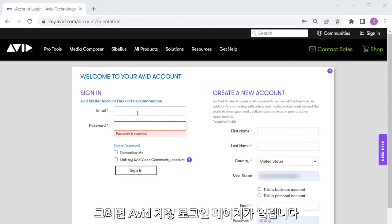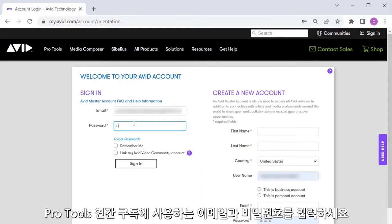You'll be redirected to sign in to your Avid account. Use your email and password where you registered your Pro Tools annual subscription.